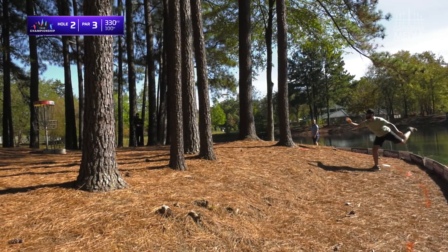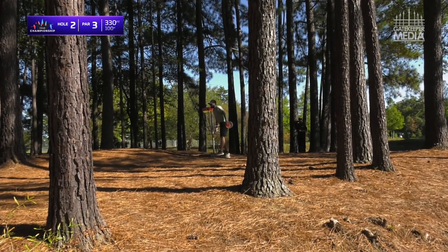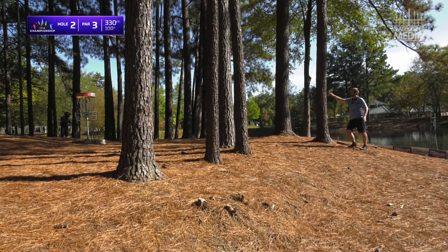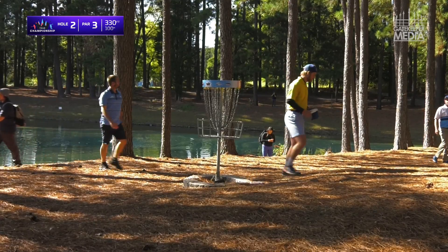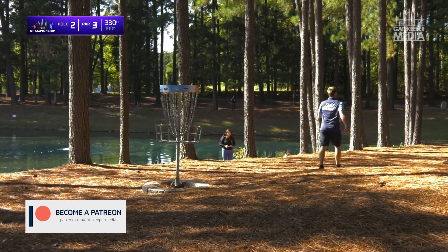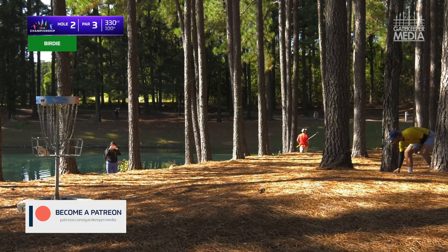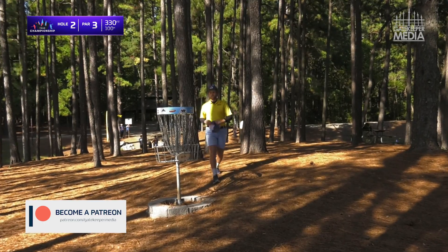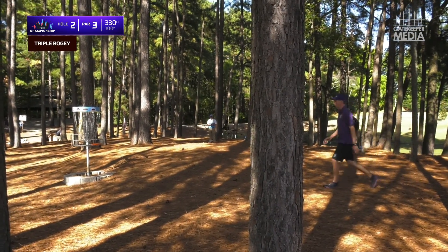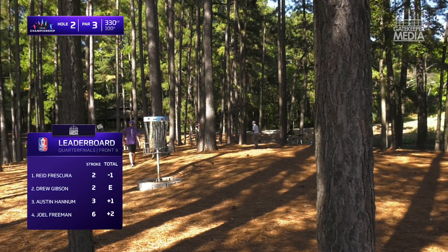Drew for two — sticks it just outside the circle. Hannum on the weak side, doesn't quite get enough chain to stay in. Good putt by Reed. Two putts through two holes — that's a great way to start; you can just dial in your throws after that. And that will be a six for Joel Freeman. Moving from front of the box to back: Reed Frescura is your leader. Remember, top eight scores advance, so it's not just what your card mates are doing — there are three other cards to worry about.